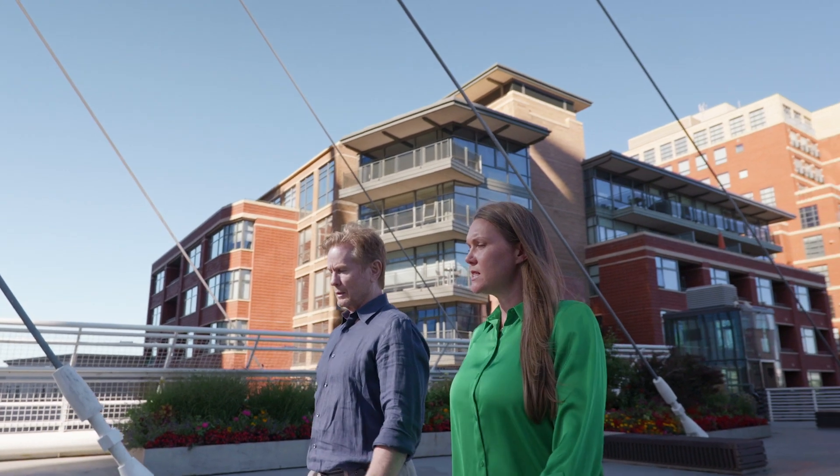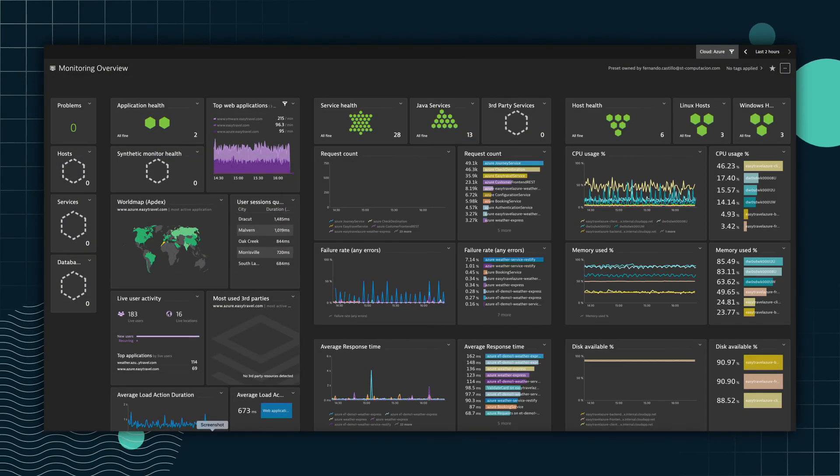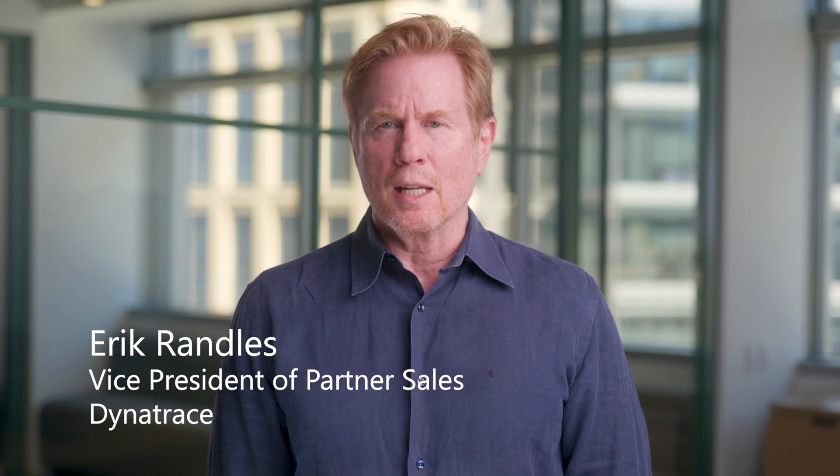Dynatrace is a market-leading Azure-native solution that is reducing cloud complexity for enterprises around the world. We give customers visibility into their entire tech stack, making it more secure, efficient, and easy to manage.